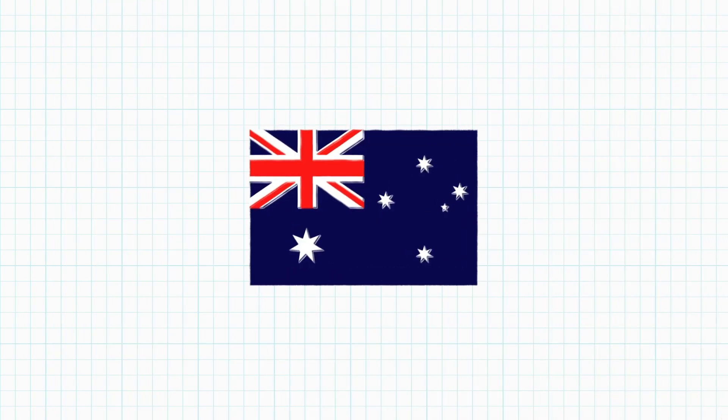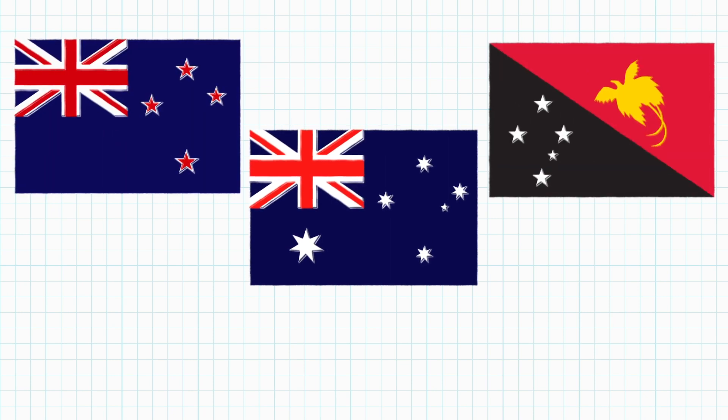This constellation is actually featured on the flags of five different countries: Australia, New Zealand, Papua New Guinea, Samoa, and Brazil. The Orion constellation is on the celestial equator, which means you can see it in both hemispheres.